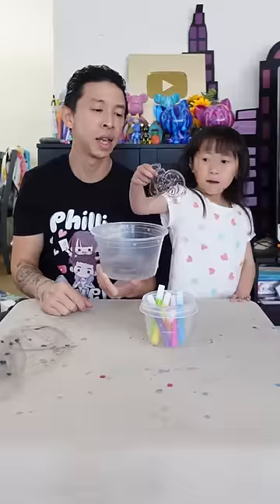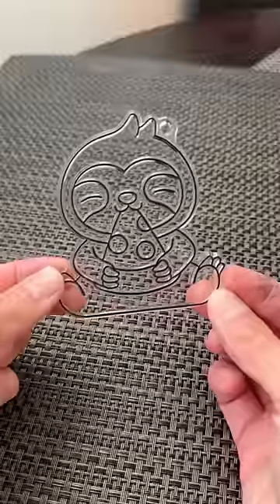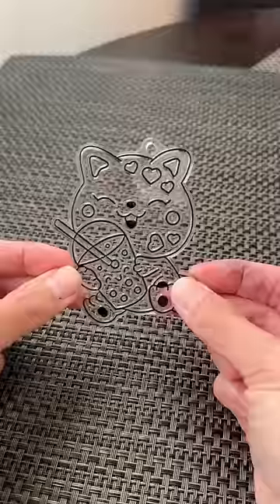Let's do a sun catcher art challenge. Tell them what you got. I got sloth eating pizza. I got a cat with boba.